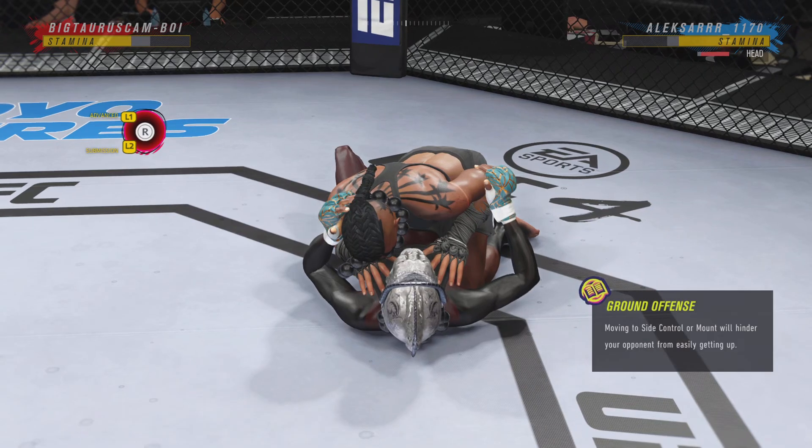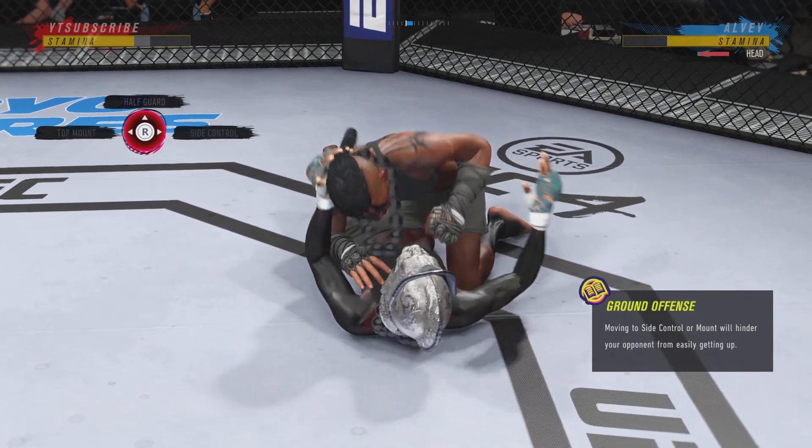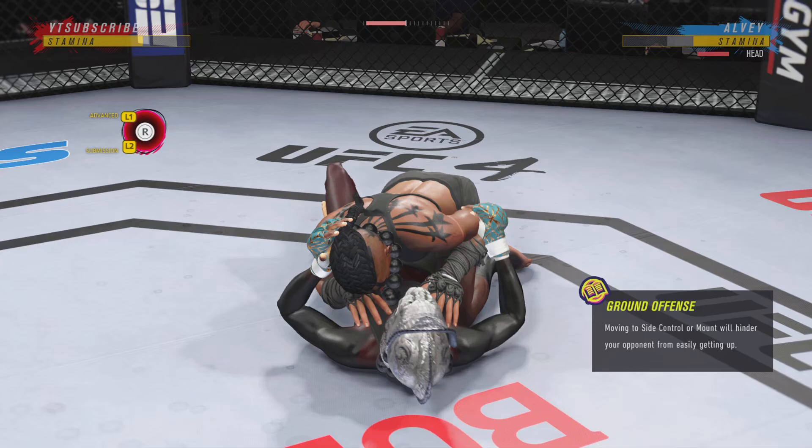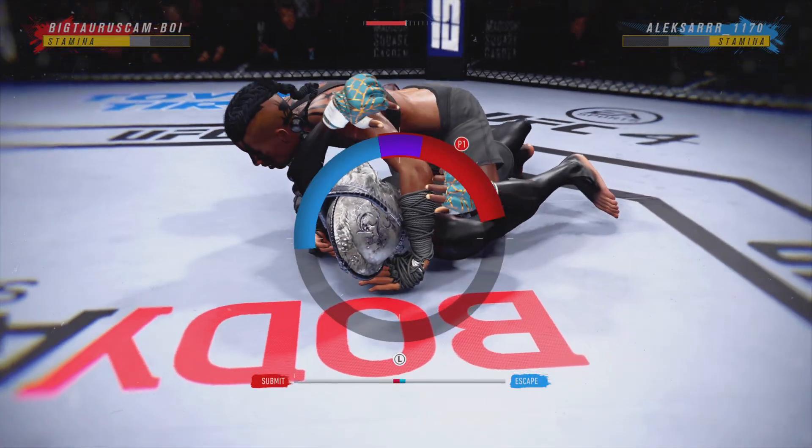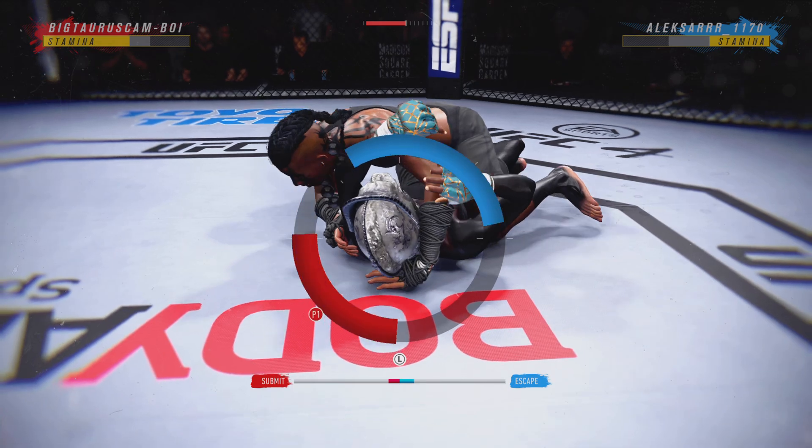There are few things more fun to watch in Mixed Martial Arts than these type of transitions and scrambles on the ground. High-level grappling can really be entertaining. The submission attempts keep on coming — going for a choke down.